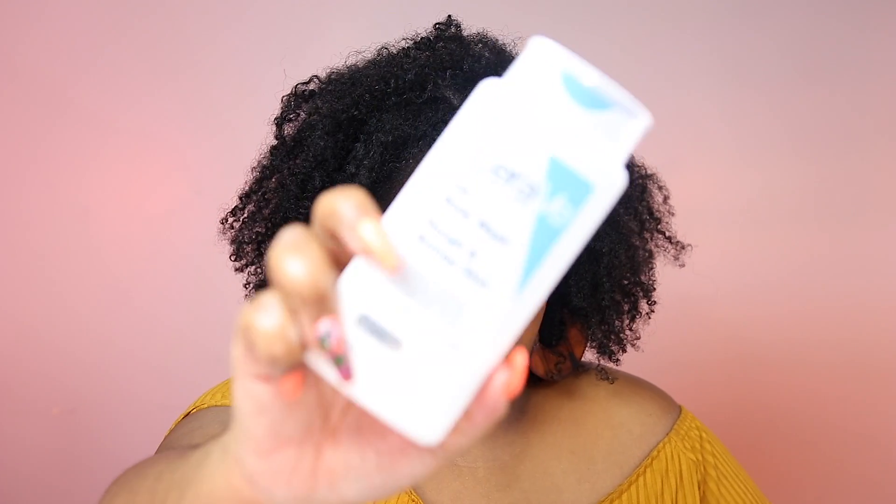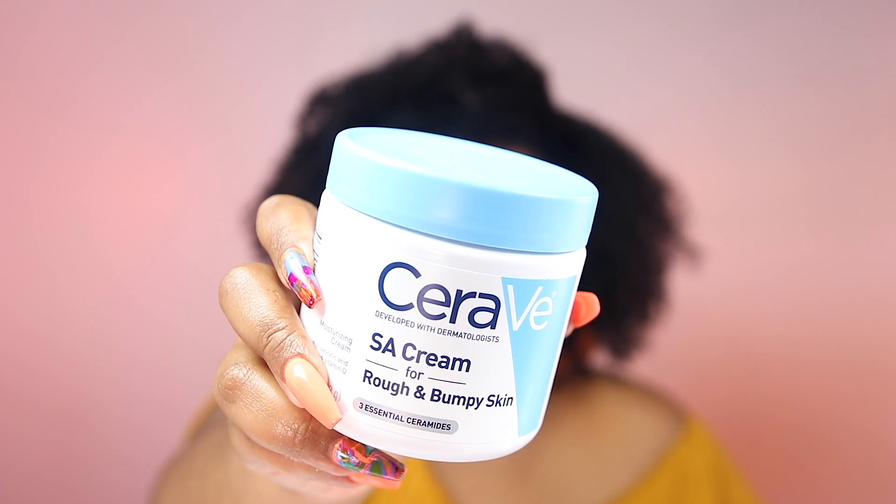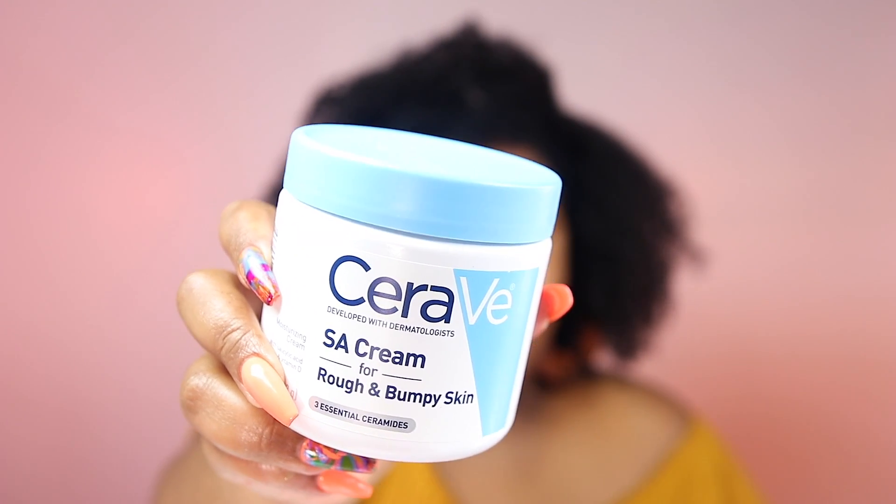Speaking of body, I have two products for my body — these should have been included in my body haul but I guess I forgot about them. The first is the Salicylic Acid Body Wash for rough and bumpy skin, formulated for the body. I also got the SA Cream for rough and bumpy skin. I plan to use these together to see how they help with texture on my skin, alternating between the Topical Slather and the SA Cream from CeraVe.